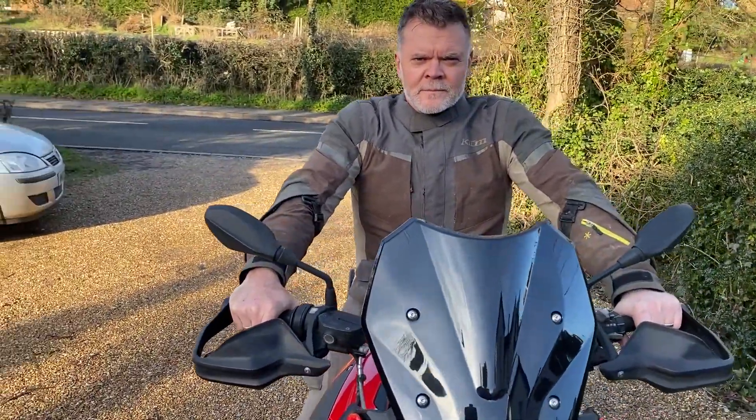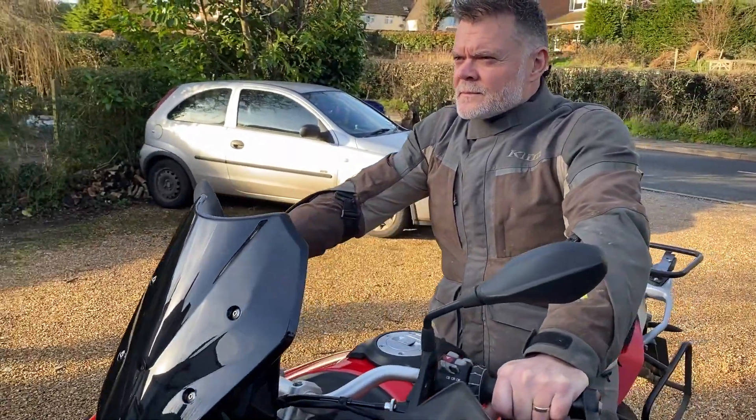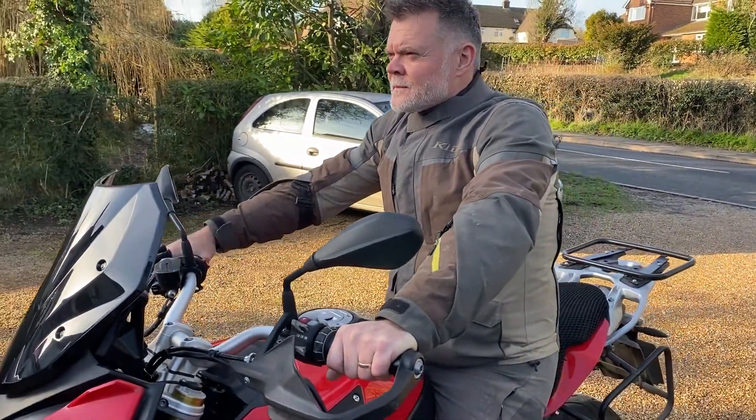What we've got here is my tried and tested Klim adventure suit. It's taken me all over the world and will continue to keep me company on the 690, but the S1000 XR just needs a change.